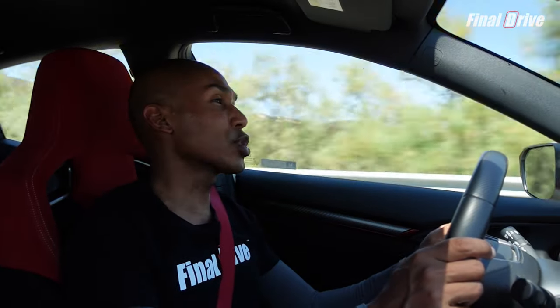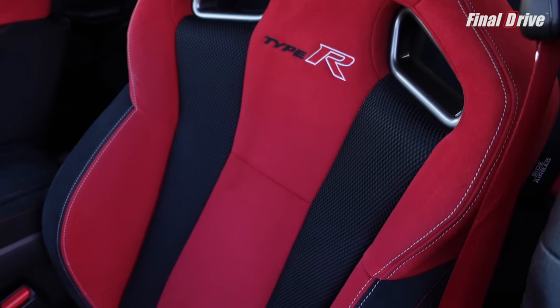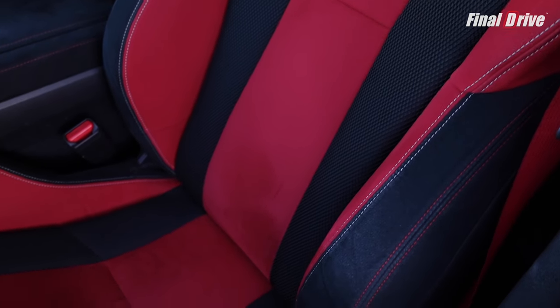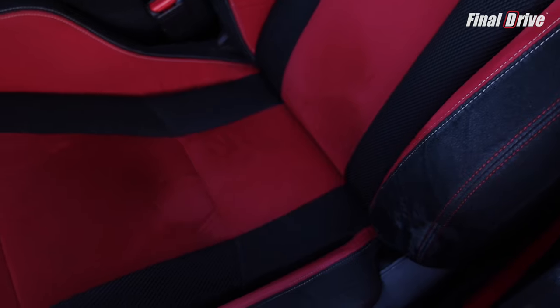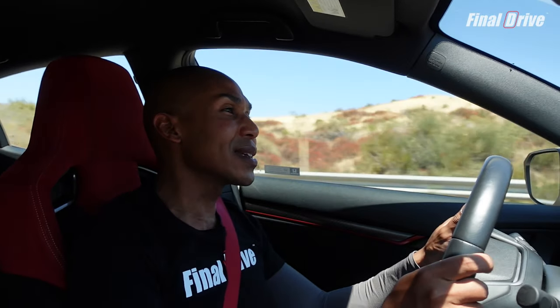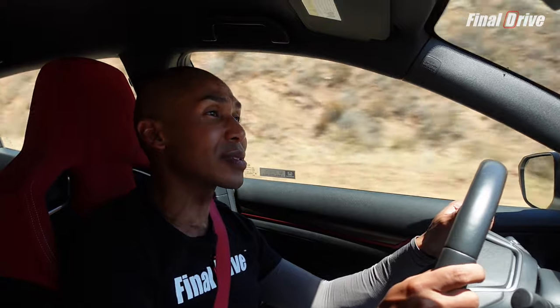Driving the R is exactly what you would expect — outstanding. The first thing you notice are the racing seats, but don't let their appearance fool you because these seats are extremely comfortable, even with their high hip and midsection bolsters that keep you in place so you're not slipping and sliding around in the corners. If you're a little on the heavier side, you may want to try before you buy. I'm disappointed that Honda didn't go with Recaros like in past iterations of the R, but they did do a great job of balancing cost, comfort, and performance.